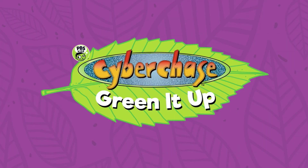Hello and welcome to Cyberchase Green It Up, where it's time to be a nature explorer. My name is Carly and we are here today at Indy Urban Acres, a project of the Parks Alliance of Indianapolis, to learn a little bit more about how the food that we grow gets from where it's grown to our plate. And I'm joined by Tyler. Thanks so much for being here, Tyler.